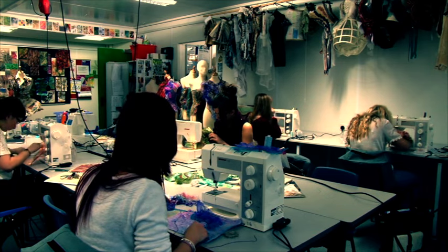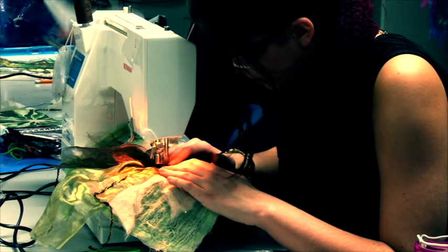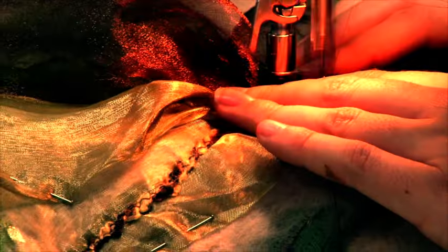In textiles, students learnt a range of manipulation and machine embroidery techniques, which enabled them to interpret the surface qualities and create a small final garment piece.